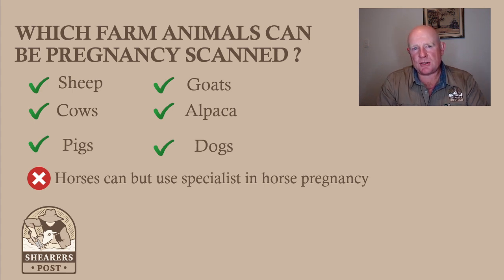If you own the horse yourself and wanted to scan it, you can, but be trained first. It was only in 2006 that I was able to start scanning cows as a contractor, when the laws pertaining to pregnancy scanning for contractors changed in Australia.